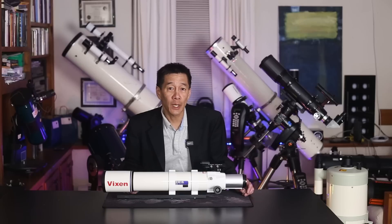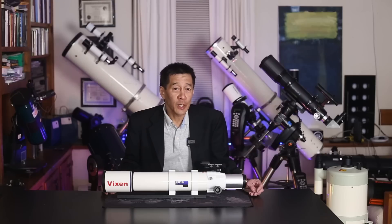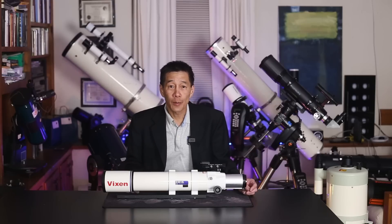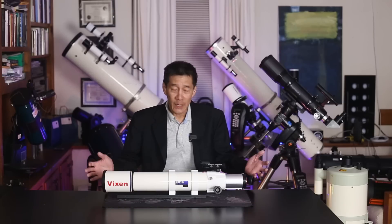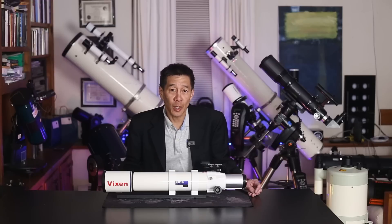Street price somewhere between $1100 and $1200. Vixen is a quality Japanese company — they've been around forever, most people know who they are, and they have several iconic products within our hobby. And yet it seems like I still view them as underdogs for some reason.